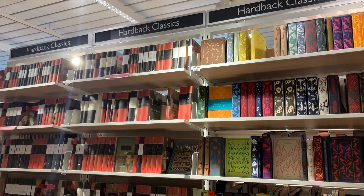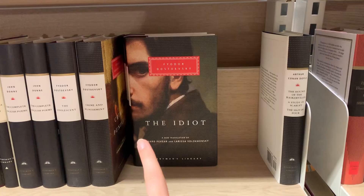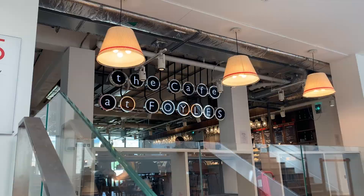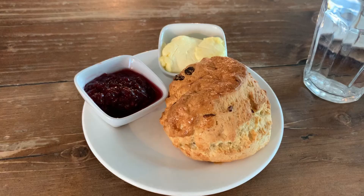They have a really extensive classics section, as well as a book about myself — how exciting! On the top floor there is a cafe which serves all sorts of fun stuff, and I ended up getting a scone with some jam and clotted cream to snack on while I was in this store.